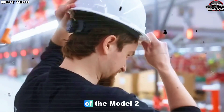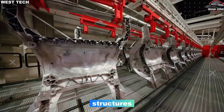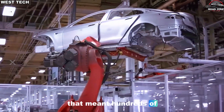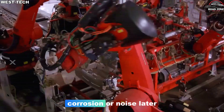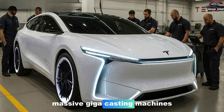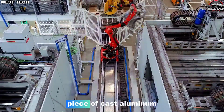The second key piece of the Model 2 factory is something Tesla has been quietly evolving for years: giant castings. On older cars, the rear and front structures were made from dozens of small stamped pieces of steel and aluminum welded together in complex jigs — hundreds of parts and thousands of weld points, each one an opportunity for misalignment, corrosion, or noise later in the car's life. With the Model 2, Tesla pushes this idea much further. Massive giga-casting machines can form an entire rear or front structure in just a few large pieces, or even a single piece of cast aluminum.